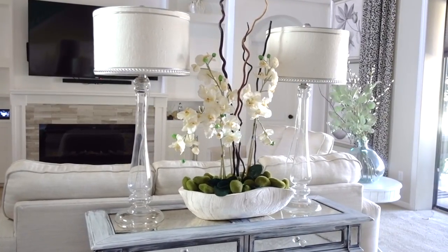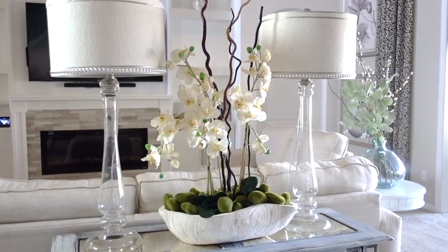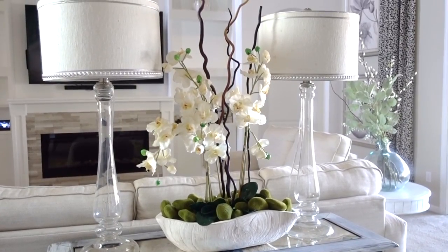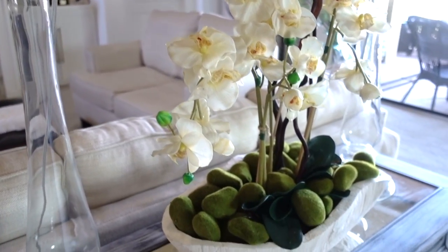Add function where it's needed. I added two lamps from Pier One — purchased about four or five years ago, and I believe they're discontinued. The lamp bases are clear, which reflects the light, and the shades pull in a hint of bling that plays off the mirror and the knobs on the console table.